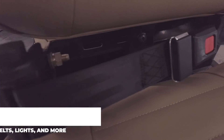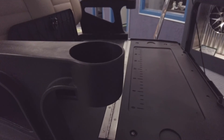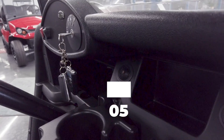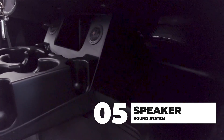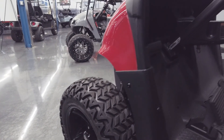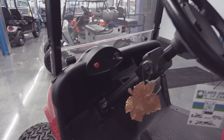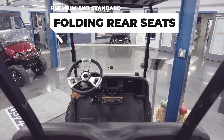Street legal packages are available. Get a sound system like no other golf cart. We have folding rear seat options available.